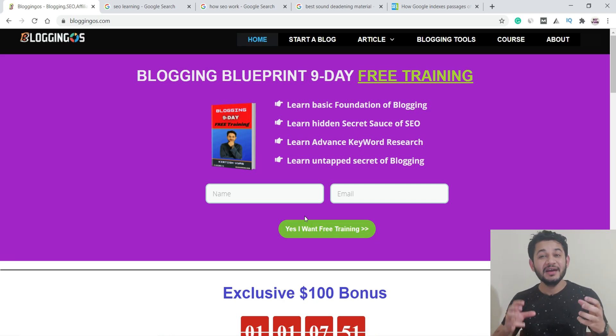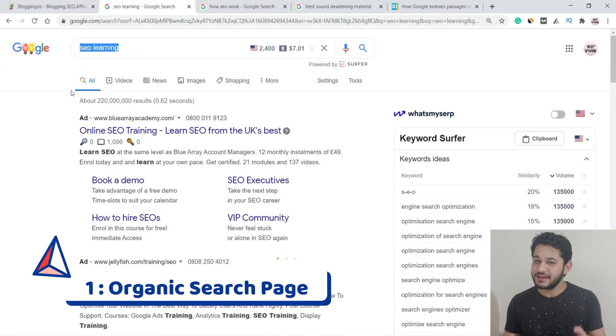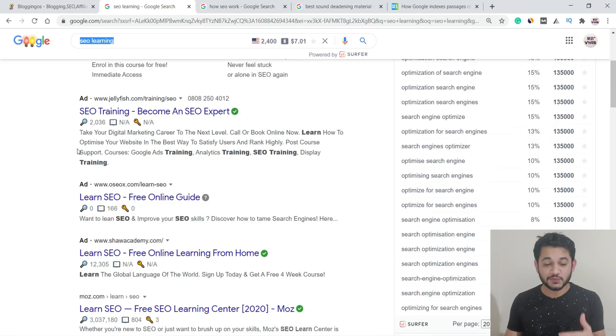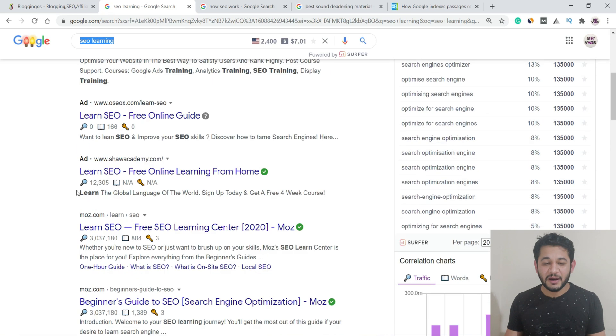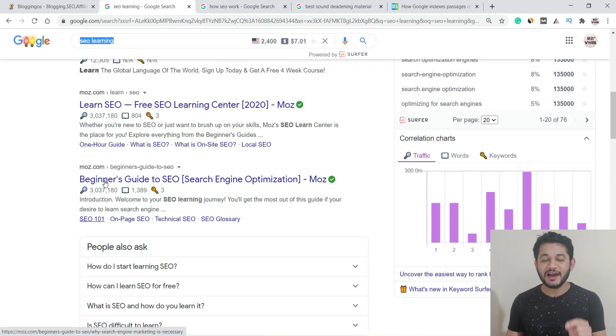Let's talk about normal ranking in Google. If you go to the Google search bar and search 'SEO learning,' you'll see ads at the top, and then the general organic pages below. This is the normal search that has been going on since the beginning — once you search a query, Google displays all organic pages one by one, and users can click on them to get the details.